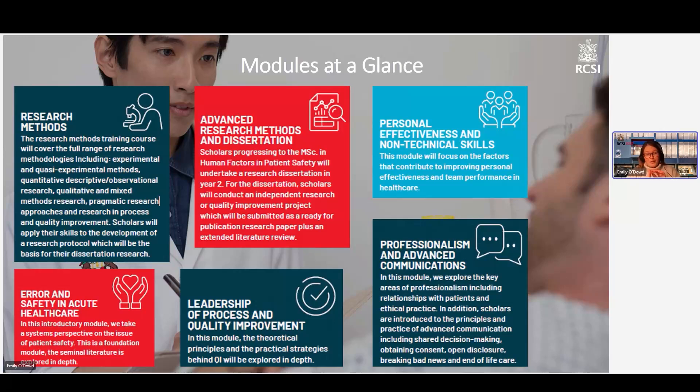Our fifth and final module for the postgraduate diploma is research methods. As one of the learning outcomes was to build and develop your skills in research in human factors and patient safety, the research methods module is very core to that. Whether you have no experience with research or quite a lot, it's still going to be very applicable. It enables you to critically analyse research papers in the field, assess evidence, and understand the methods used in human factors and patient safety research. And if you choose to go on to year two, it provides a really solid foundation for your own research.